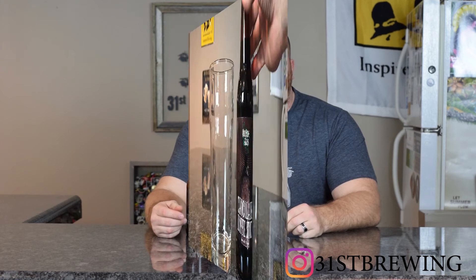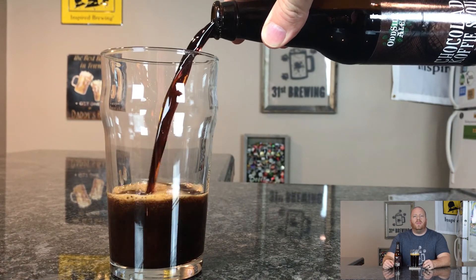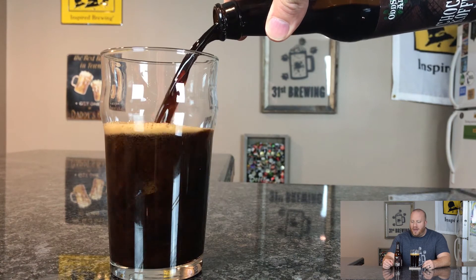Welcome back everybody. Today I have a beer review for you from Oddside Ales. This is called Chocolate Coffee Stout. It is a 6.5% ABV and 32 IBUs.